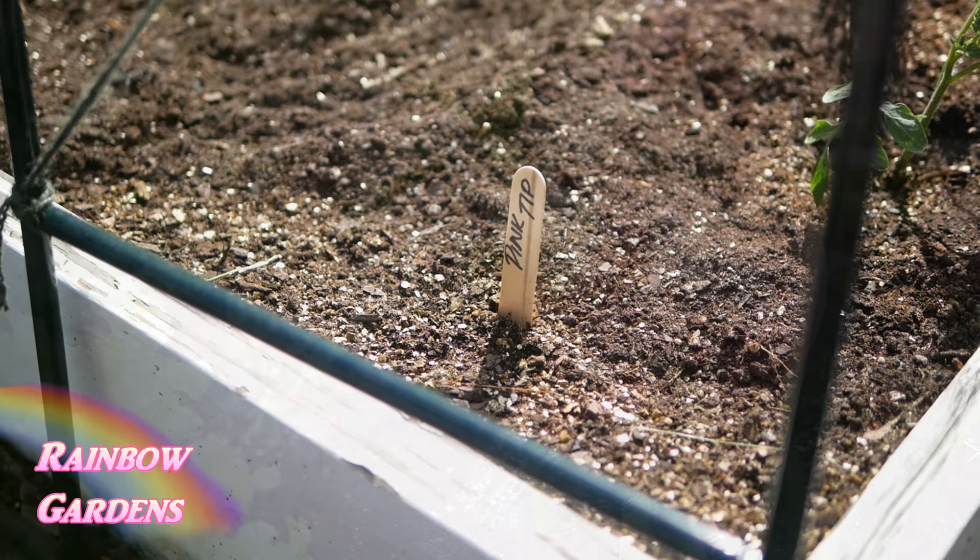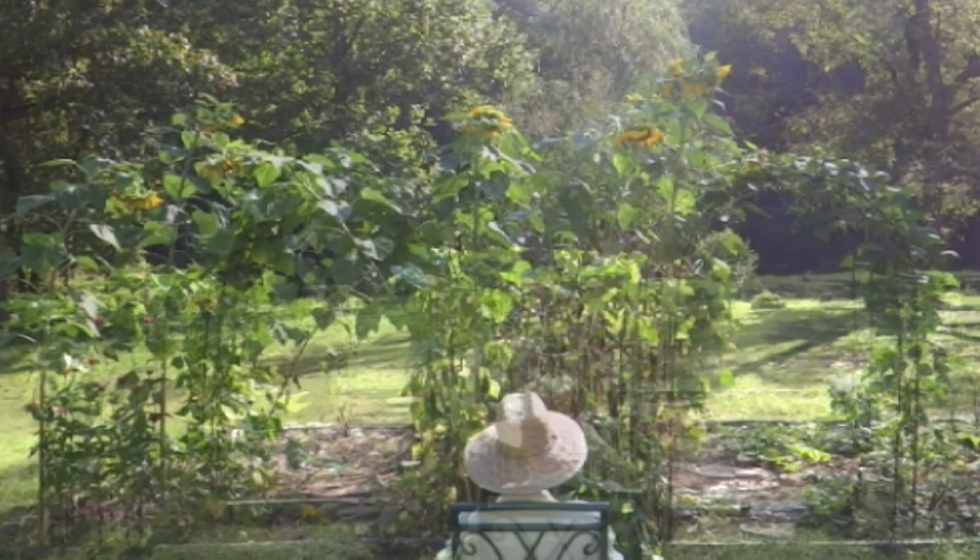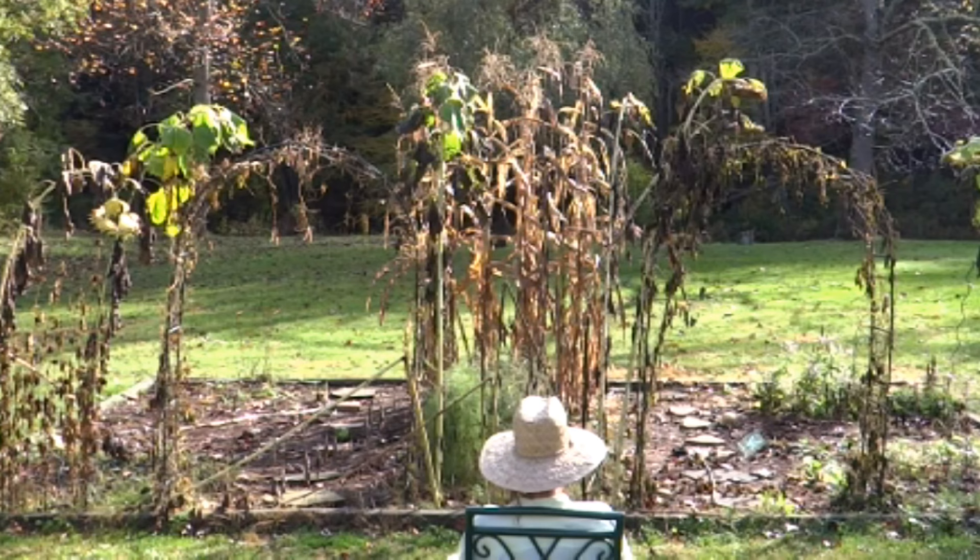I threw out some basil seeds — planting about four different kinds in one square. I also planted my greasy pole beans and a couple of big bell peppers. And there you go! I hope you all are out there having fun digging in your dirt too. If you have any questions about anything you saw in the video, just leave them down below and I will certainly try to help you out. Thanks so much for watching and y'all have a beautiful day!